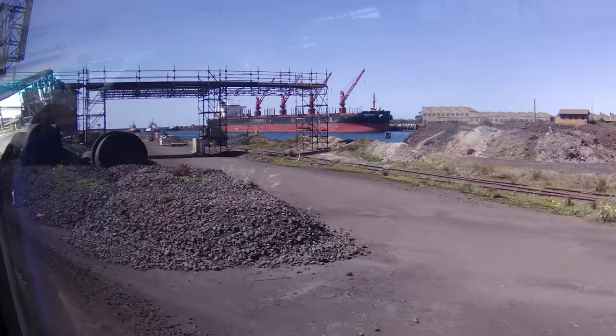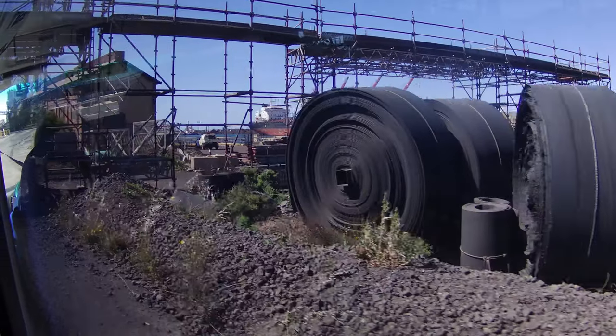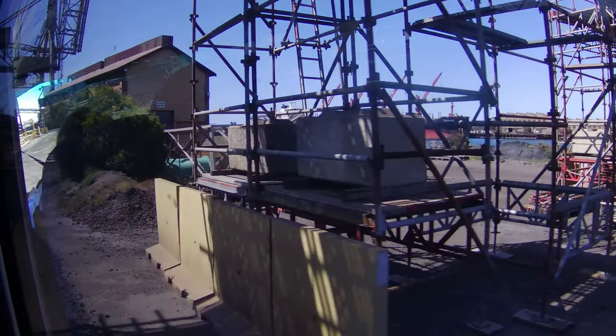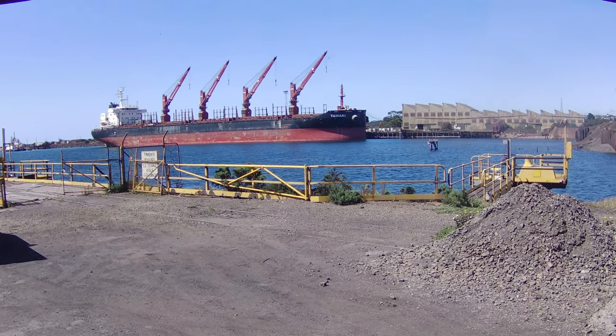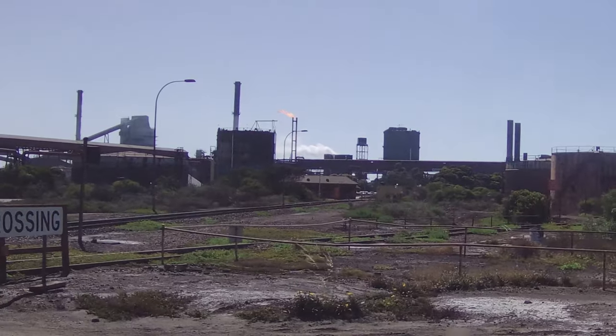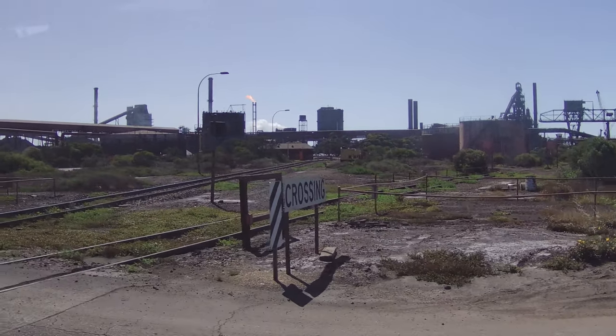The Steelworks are involved in various stages of the steel production process, including iron making, steel making, rolling and finishing. They have blast furnaces, steel making furnaces and rolling mills on site, allowing for the production of different types of steel products.